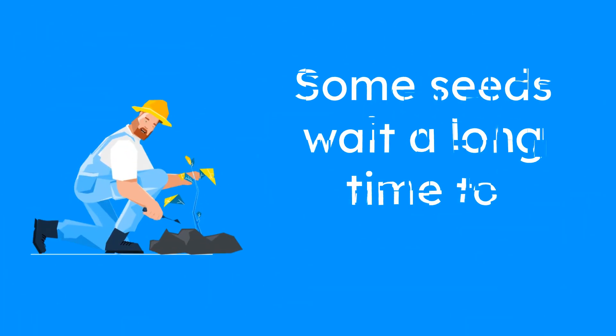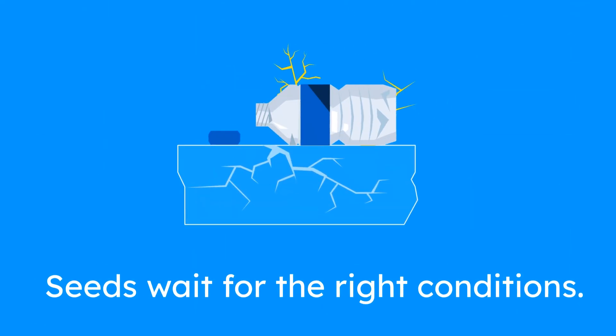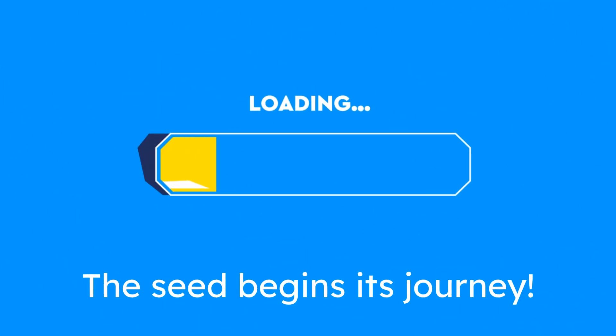Did you know that some seeds can stay in the soil for a long time before they begin to grow? This is because they're waiting for the right conditions, like warmth, water, and sunlight. Once everything is just right, the seed begins its journey.